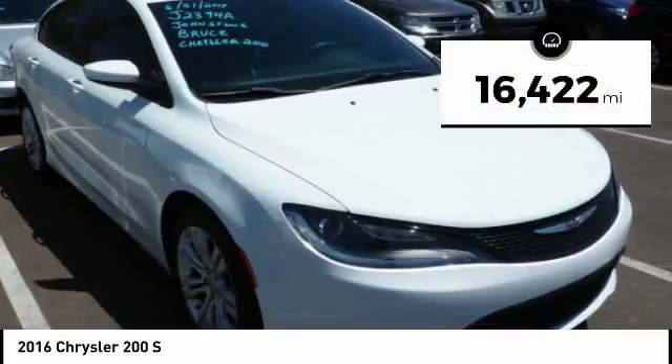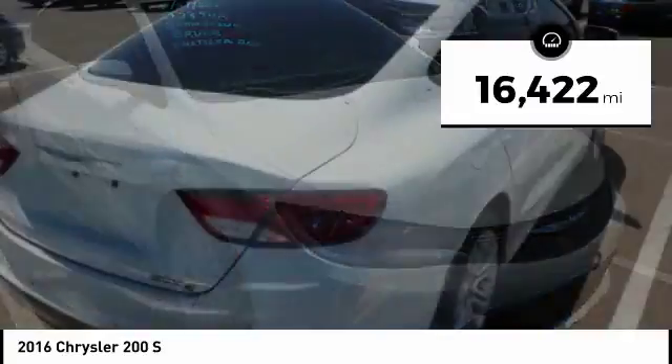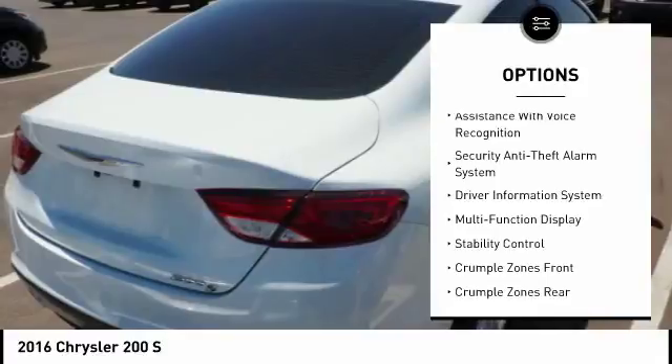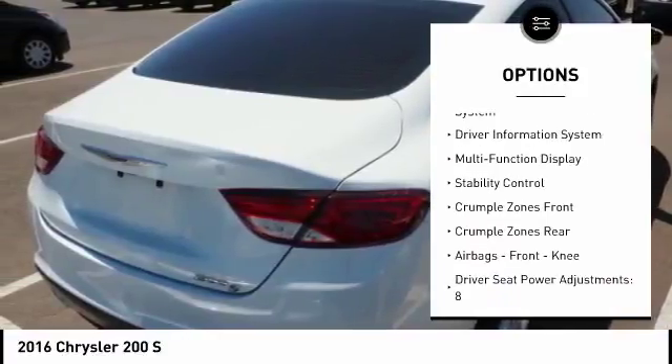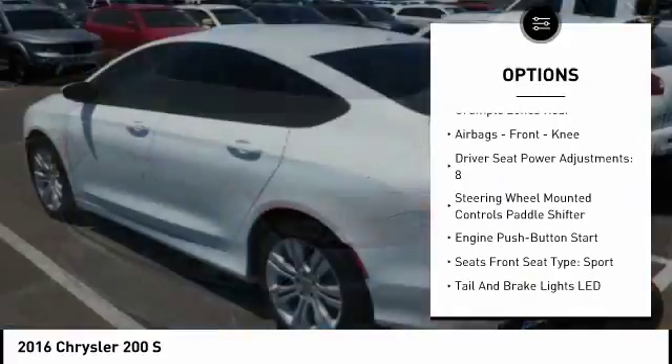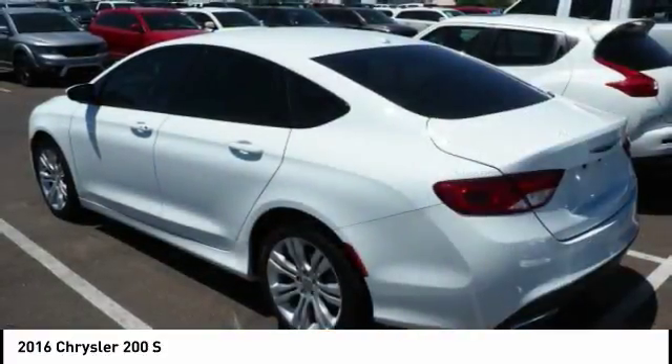This vehicle has less than 20,000 miles. Here are some of this vehicle's great options: Traction Control, Stability Control, Power Steering, Cruise Control, Airbags, Front Knee, Power Windows, Fog Lights, Power Brakes, Child Safety Locks, Clock.